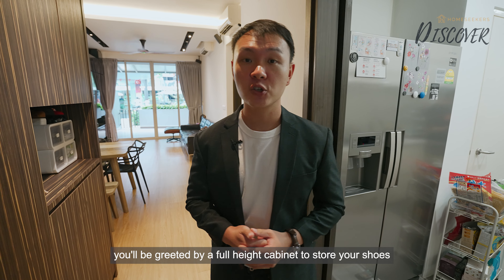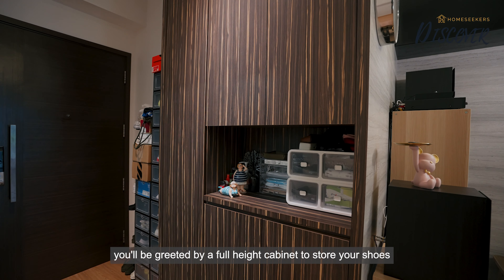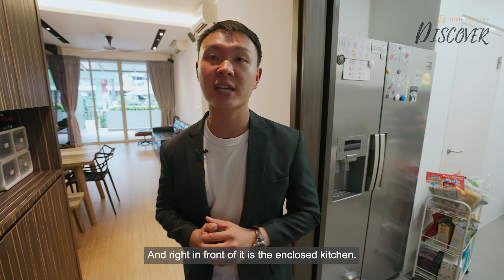So when you first step into the unit, you will be greeted by a full-height cabinet to store your shoes and household items. And right in front of it is the enclosed kitchen.